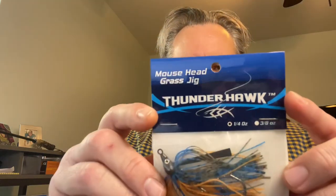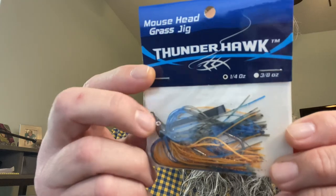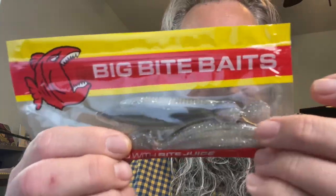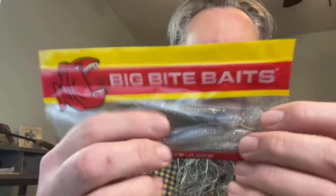We've got the Thunderhawk Mouse Head Jig — kind of a blue and orange quarter ounce mouse head grass jig. It's the ultimate swimming-in-grass application — rip it through the grass and catch the bass. Big Bite Baits Cane Thumpers — looks like about three or four of them, three or four inch paddle tails in a smoky shad color with a little silver glitter to catch some light and provide flash. Those are good right there, I've used those before.